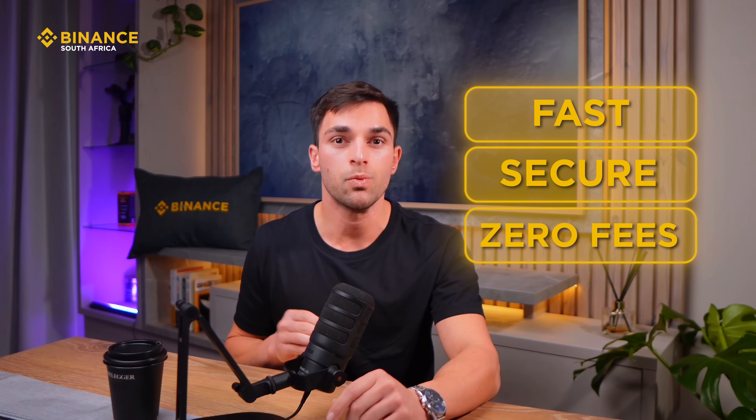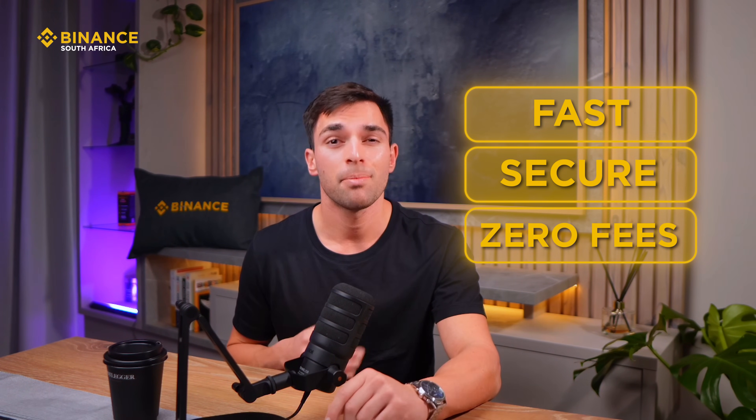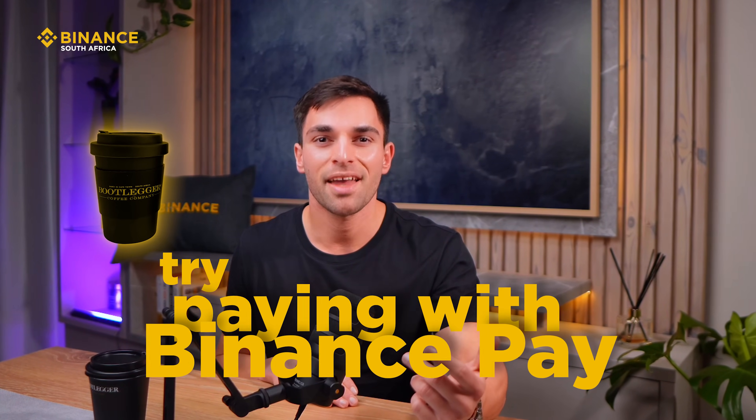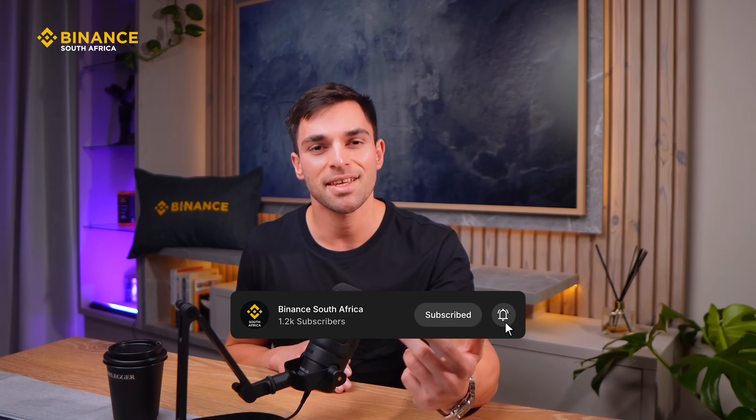What's cool is that it's fast, secure, and there are zero fees when you're paying with Binance Pay. Plus, it's a great step towards actually using crypto in everyday life, not just trading it. So the next time you're grabbing a flat white at Bootleggers, try paying with Binance Pay and experience how easy crypto payments can be. If you got value from this video, be sure to follow the Binance SA page.